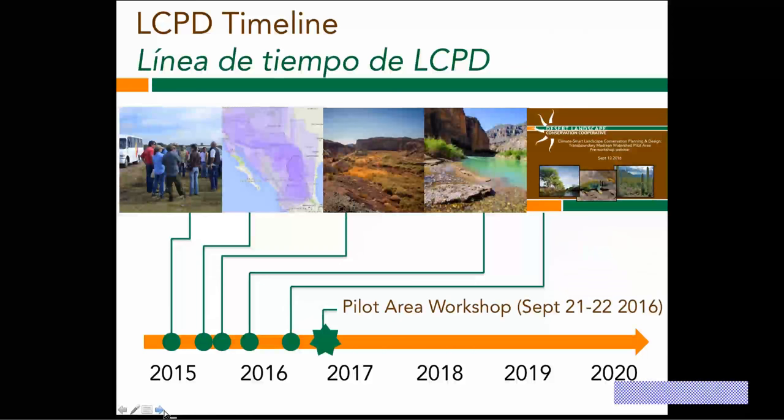We are just over a week away from the workshop next week, where we'll be getting more in-depth discussion and products around our key resources in this Madrean area, our big picture goals and shared vision for the area, and getting down to some ongoing adaptation strategies and short-term strategies that we'll be working on together over the coming year.